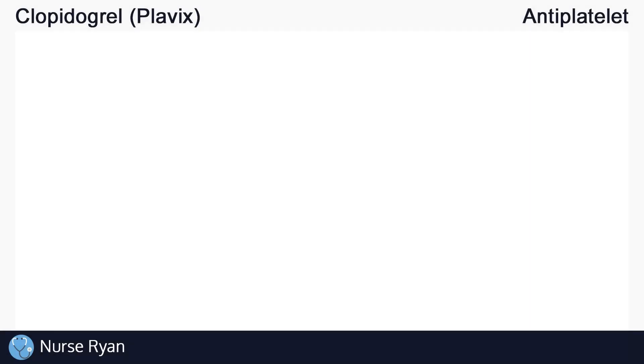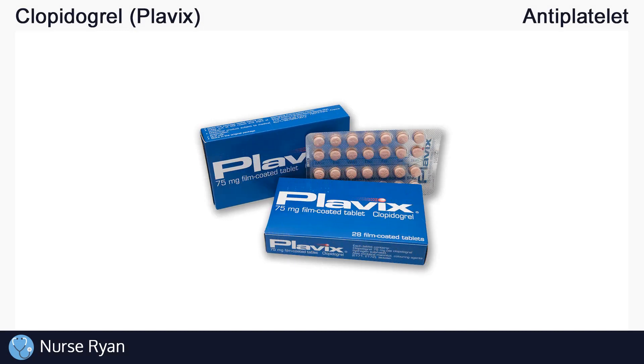Hi everyone, this is Nurse Ryan, and today we're going to be talking about the drug clopidogrel, also known by the brand name Plavix.